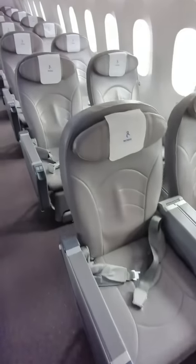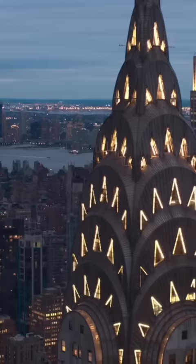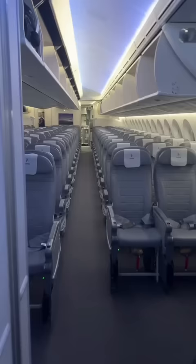We tested the new cheapest way to fly across the Atlantic so you don't have to, and our experience was so much better than expected. The low-cost Norwegian airline North Atlantic has launched a new route between London Gatwick and New York's JFK, with return flights in economy starting at the great value price of just £255.